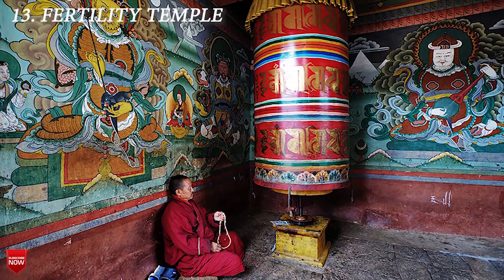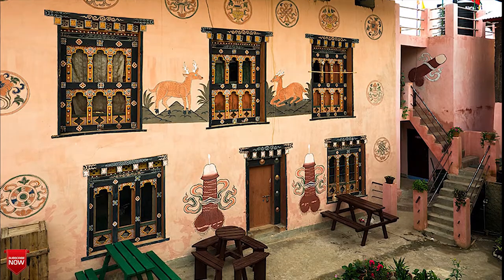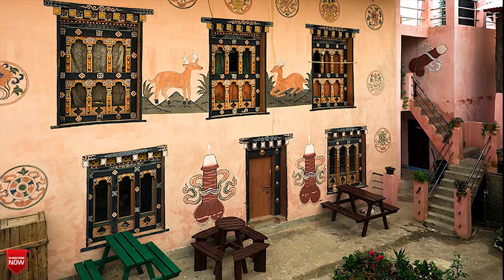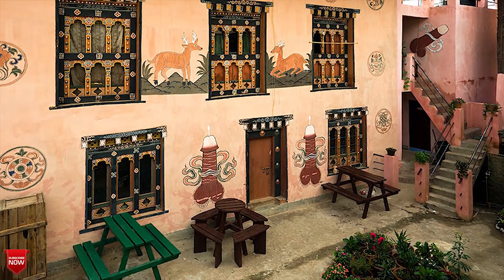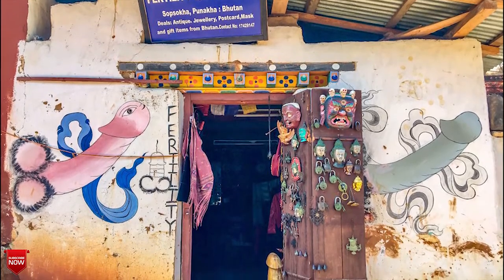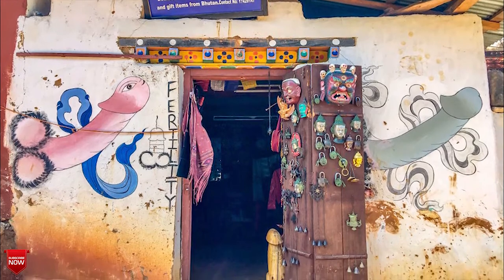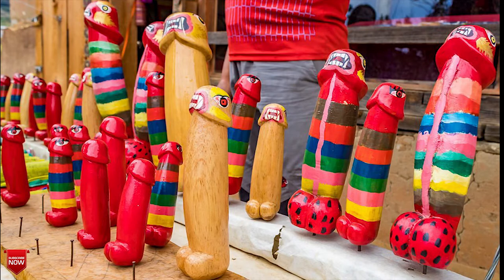The next one is the Fertility Temple. Walking to the Fertility Temple is a highlight of the trip. The village is lined with shops selling phallic symbols covered with paintings and art of giant cartoon-like phalluses. Once you leave the village, the walk through the valley towards the temple is about 20 minutes. The temple was built in 1499 by the Divine Madman, who was called so because he practiced Buddhism differently than others and was considered eccentric. Women come to the temple for blessings for their children and to help them conceive.